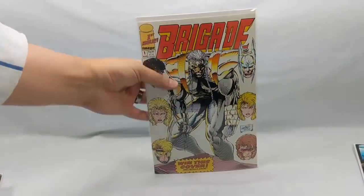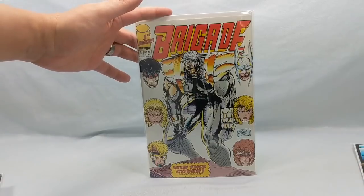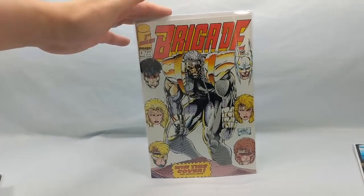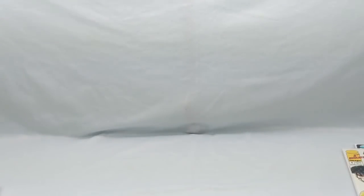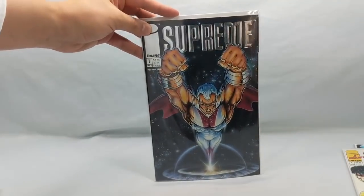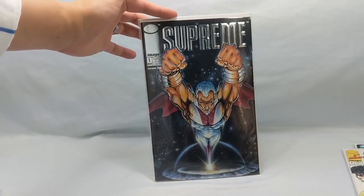I also picked up a Brigade number one. Everything that Liefeld put out on Image in the early days has now become a spec book, because his entire library of Image titles has gotten picked up. Along with this one — Supreme number one. That's actually a gorgeous cover. This was his take on a Superman type of character.